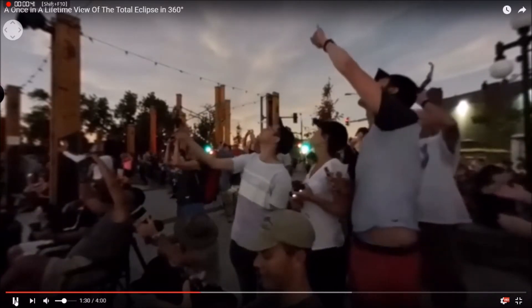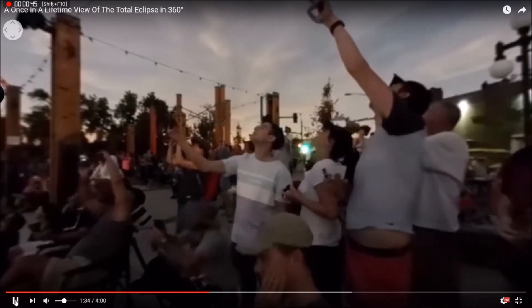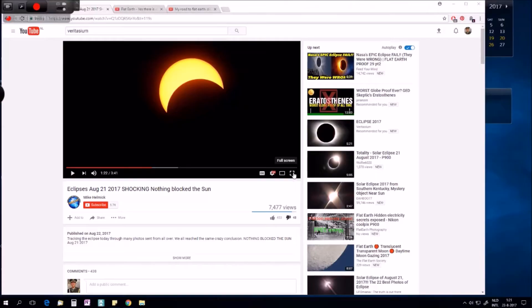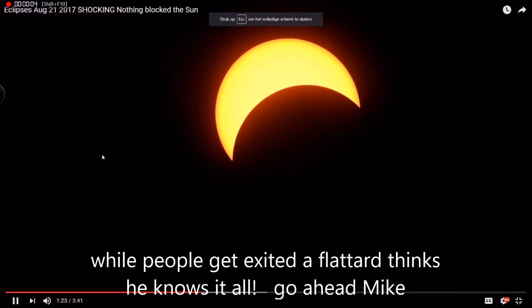It's so big — 7 minutes. Two minutes and 40 seconds. And we get the same results. There's nothing there blocking the sun.